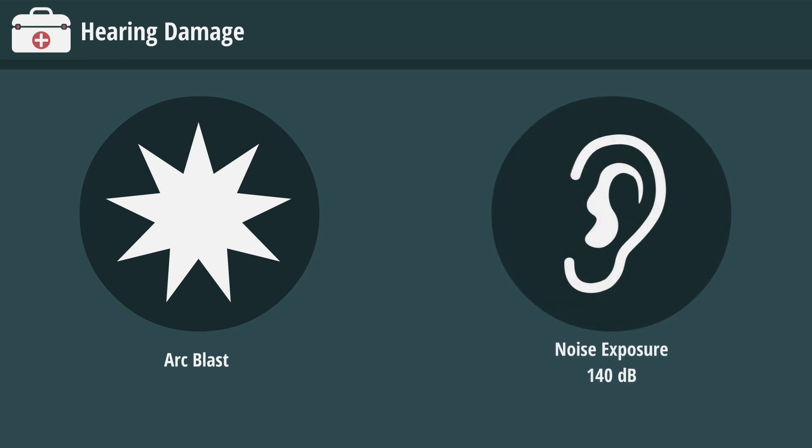The sudden expansion of an ARC blast is very loud and can create a noise exposure up to 140 decibels at a distance of 2 feet, which can cause permanent hearing damage.